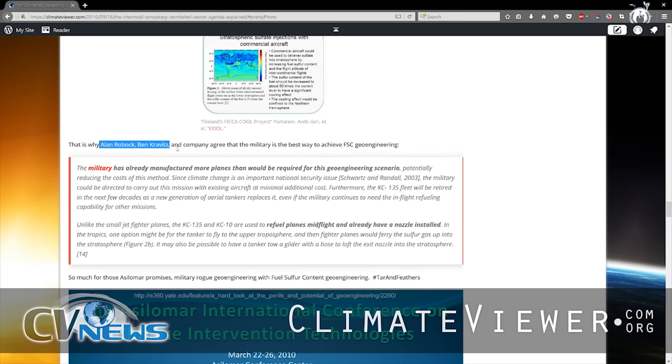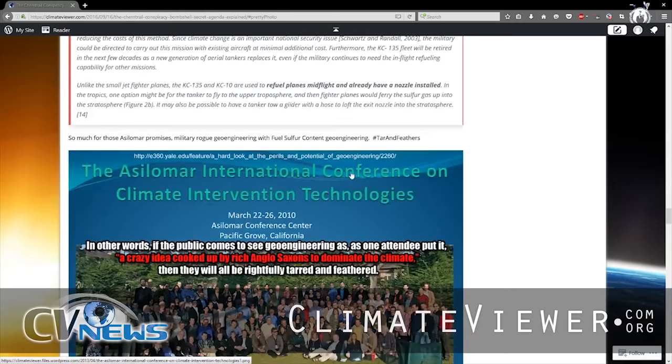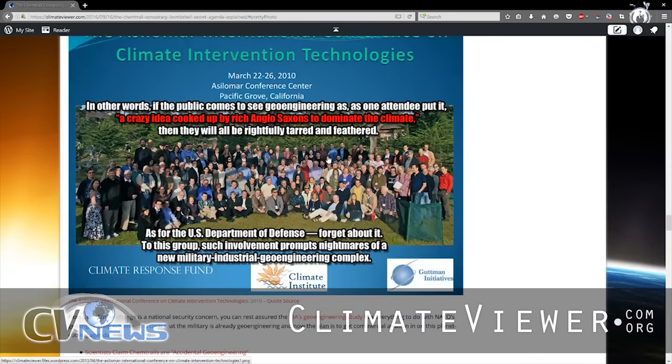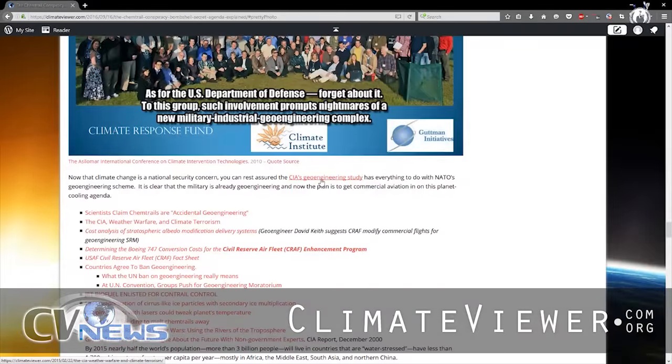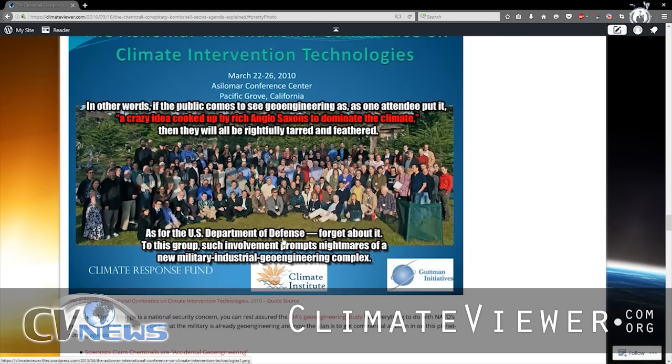Alan Robach and Ben Kravitz, two geoengineers, note that the military has already manufactured more planes than would be required for this geoengineering scenario. They specifically talk about the KC-135 refueling plane — they could use the nozzle on the back just to spray it directly into the stratosphere. Military planes can fly into the stratosphere, whereas commercial flights don't. So tropospheric geoengineering is what they're talking about for commercial flights, and stratospheric for military flights. That jives with what everybody's seeing: tankers with no markings, not on flight trackers, dumping all over the sky. That's the military planes.